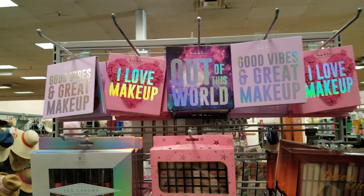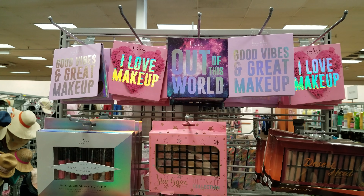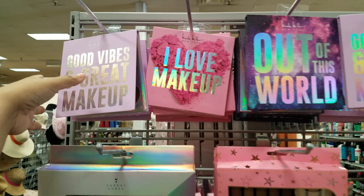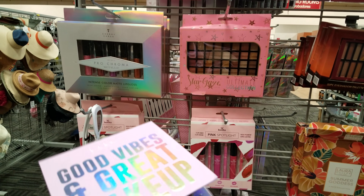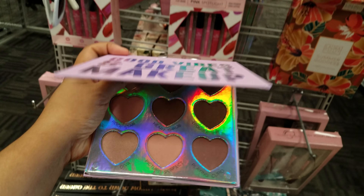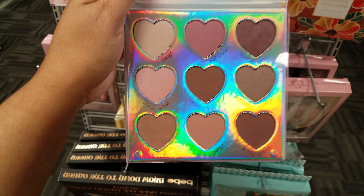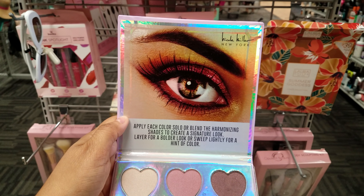I'm in Burlington and we have a lot of Nicole Miller makeup right here. I have not seen this one in front of me usually. League by Nicole Miller, you know, at Marshall's and TJ Maxx, but this is called Good Vibes and Great Makeup. It has like hearts on them, so we have Babe, Precious, Heart Throb, and Rock Star.